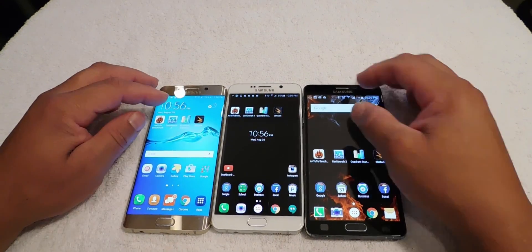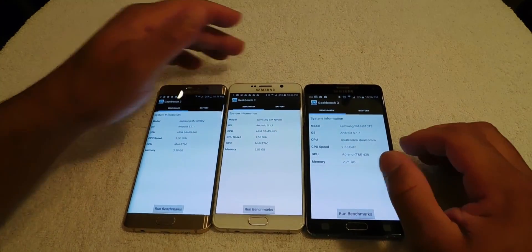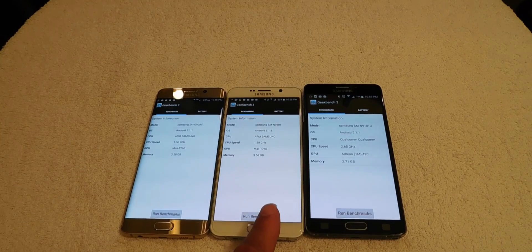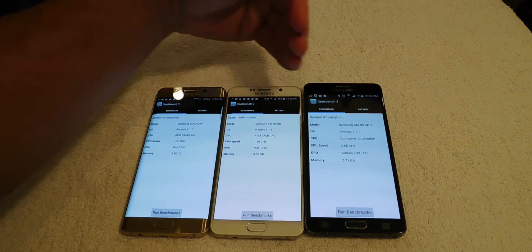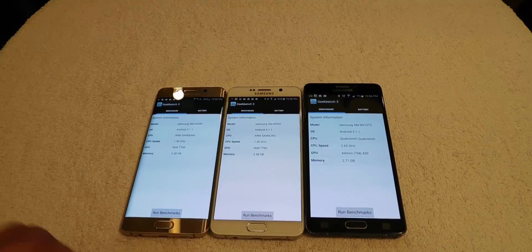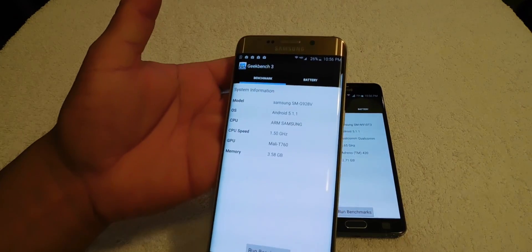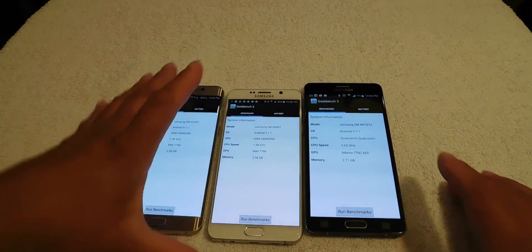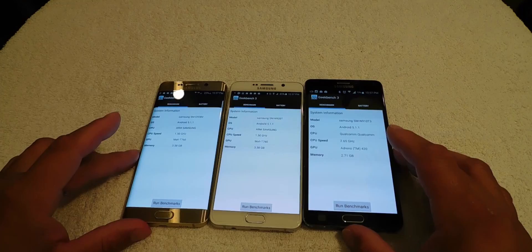The next benchmark we're going to run is Geekbench 3. Let's take a look at these screens for a second. The Galaxy Note 5 has the widest, brightest screen. I've got all devices set on halfway brightness. If you notice, the Galaxy S6 Edge Plus screen is a little cooler. We've got 4 gigs of RAM, 4 gigs of RAM, and 3 gigs of RAM. Let's go ahead and run the benchmark.